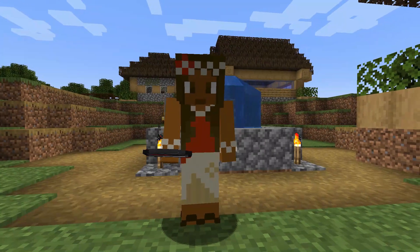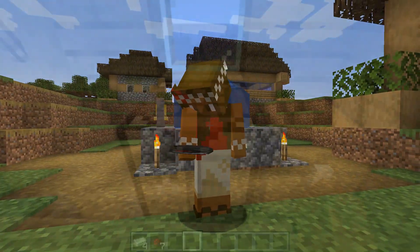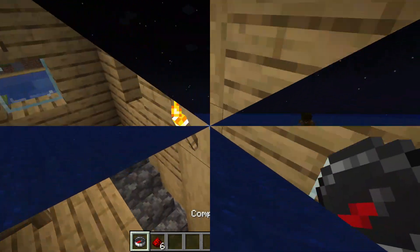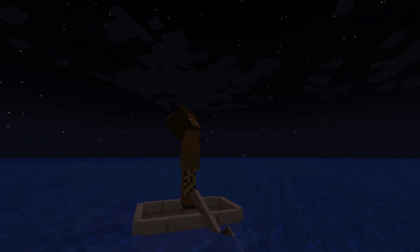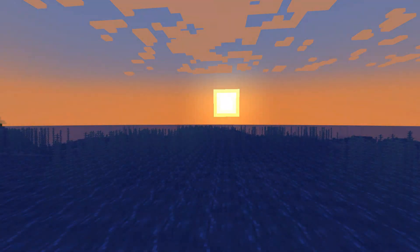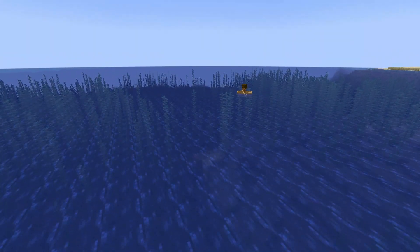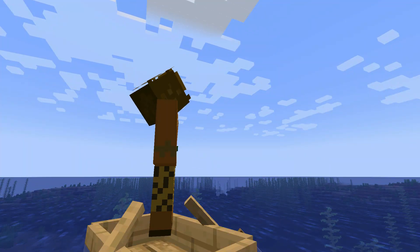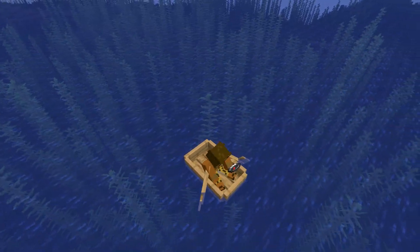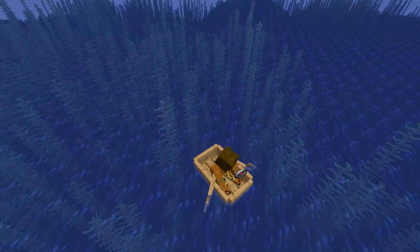My favourite is the compass. Have you ever seen one before? I have one. Do you realise how magical these are? No matter where you are, they all point in the same direction — North! Our ancestors relied on the sun and the stars to find their way around. That was great, but during the day you can't even see the stars. So imagine how useful it is to have a device that works anytime and anywhere.